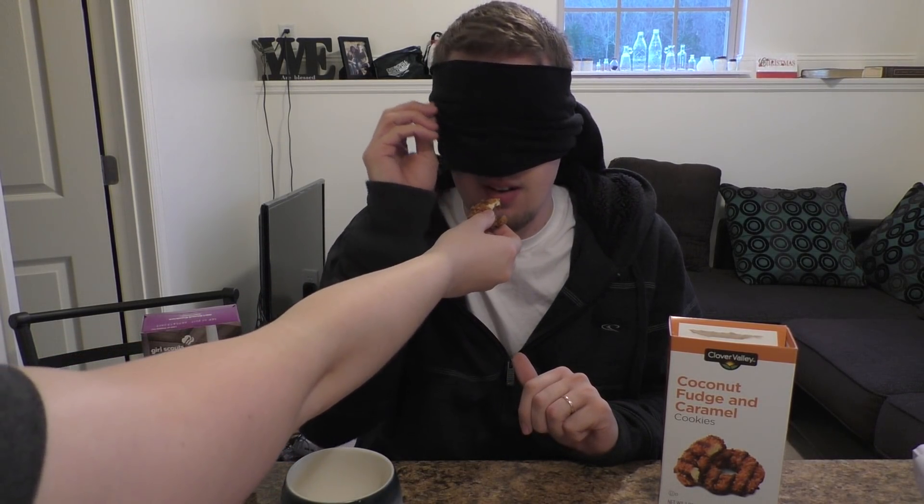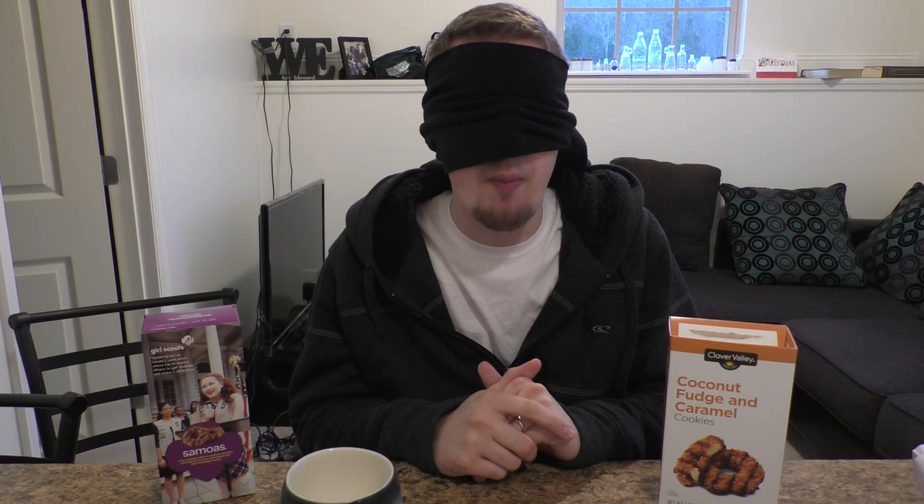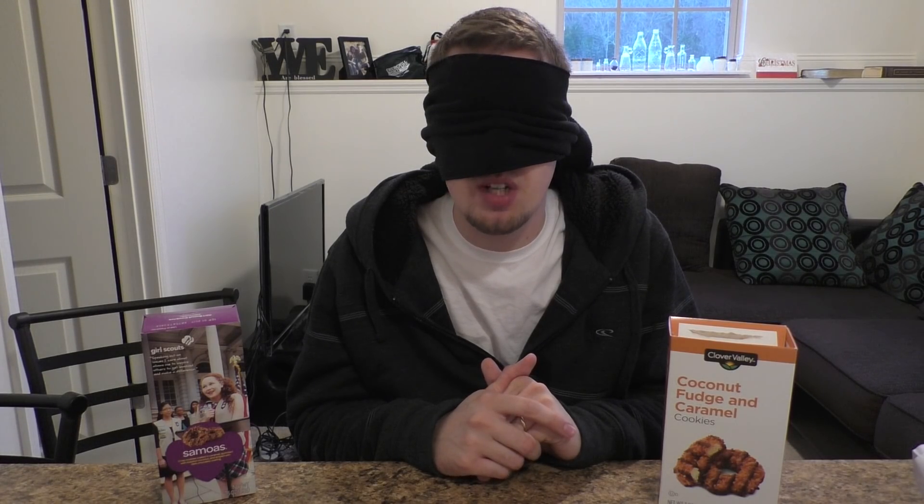Alright, I think I'm ready. Okay, here we go — number one. Can you tell the difference? I think cookie number two is a little better. Cookie number two is a little better? I think so.